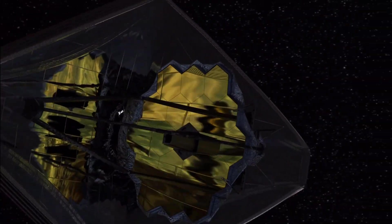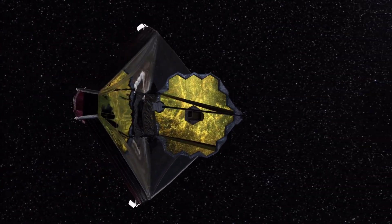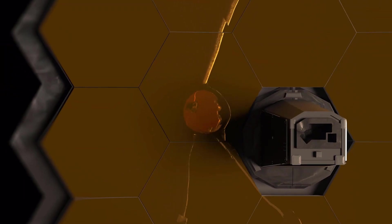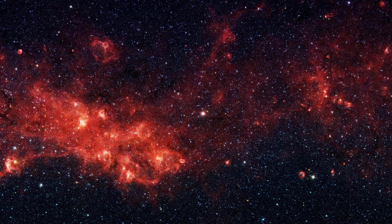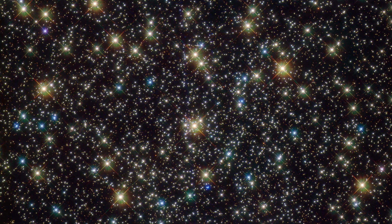The James Webb Space Telescope is a stunning and costly scientific achievement. It is NASA's most advanced and powerful space observatory ever. The JWST has captured amazing images of nebulae and star clusters in the Milky Way galaxy. Now let's take a look at these incredible pictures.